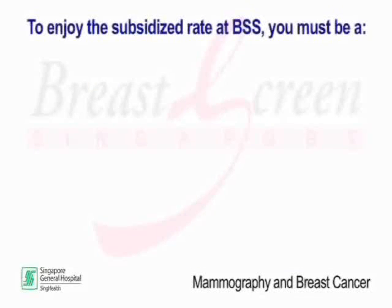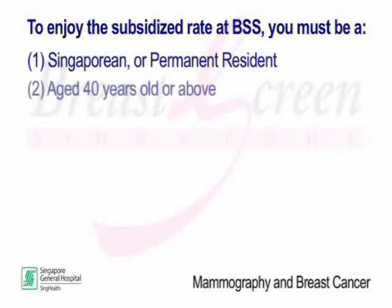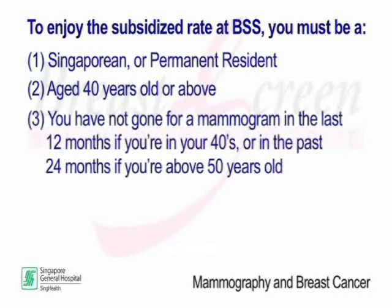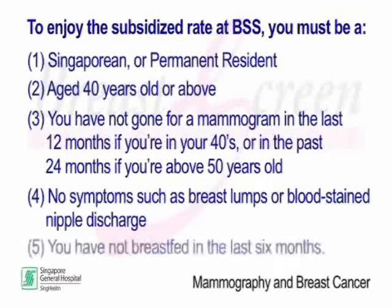To enjoy the subsidised rate at BSS, you must be a Singaporean or permanent resident aged 40 years old or above. You must not have gone for a mammogram in the last 12 months if you are in your 40s, or in the past 24 months if you are above 50 years old. You must have no symptoms such as breast lumps or blood-stained nipple discharge, and you must not have breastfed in the last 6 months.